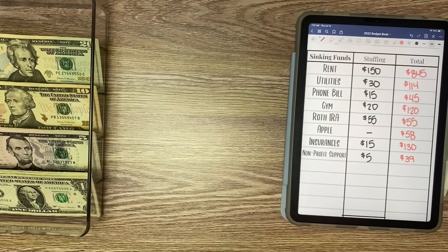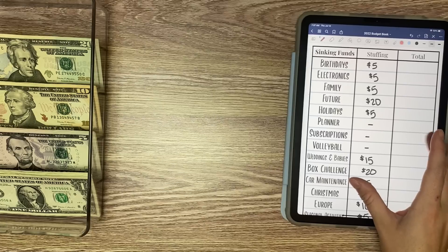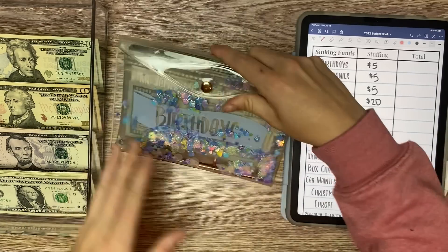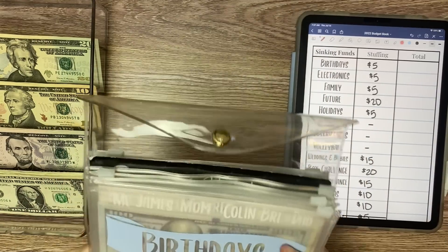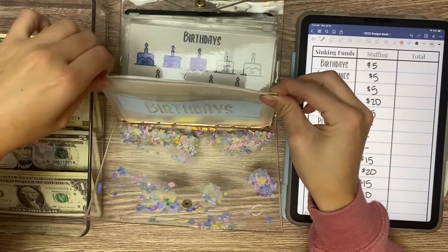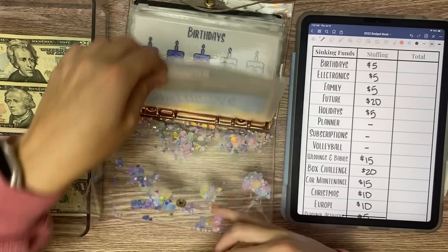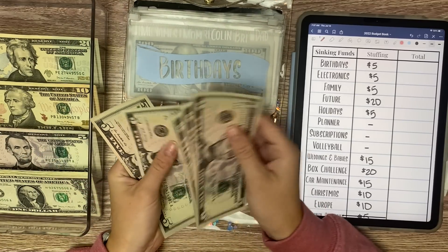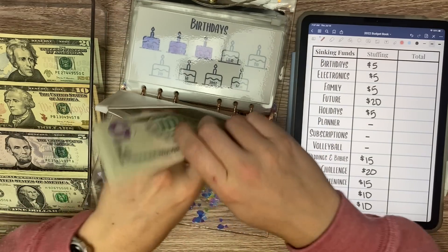Now we get to move on to our sinking funds, which is always my favorite part. We have our fun sparkle binder here today, and we are going to start as always with birthdays. We have saved $200 for my boyfriend's birthday, and we are working on my friend Bree's birthday — she is receiving $5 today. So now Bree has $25, giving us $225 in total for birthdays.